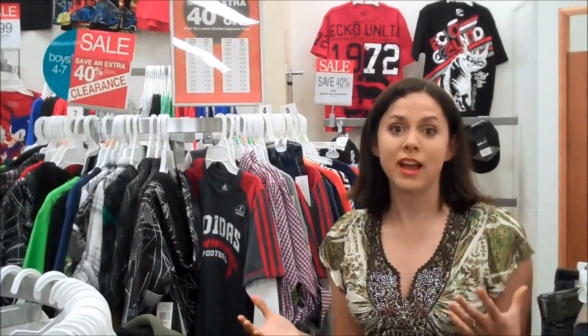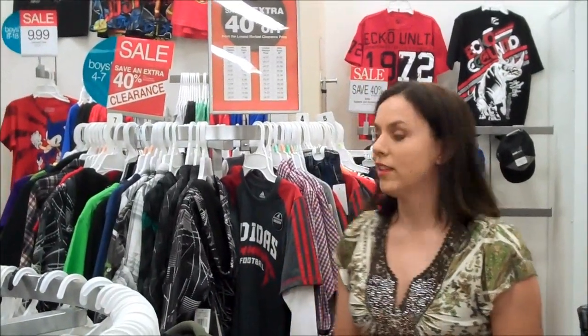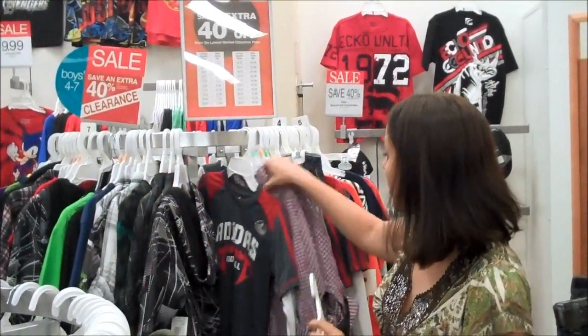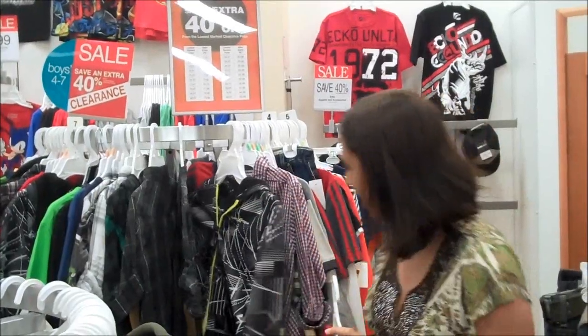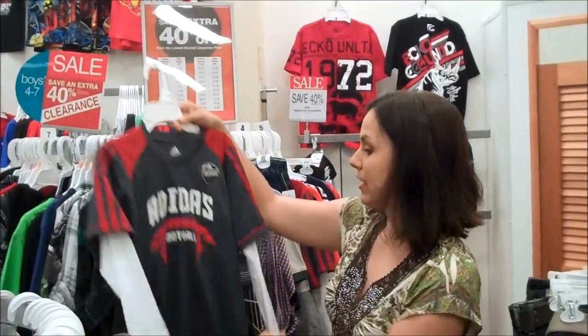I don't think many people realize the kind of values and deals that they can find. Today is July 18th and right now they're in the middle of a clearance sale, but they almost always have something on sale or clearance. Right now it says save an extra 40% off clearance, so some of these clothes are marked down because it's end of summer, but some of them would work just fine for fall — shirts, sweaters, long pants, things that would work fine for back to school.